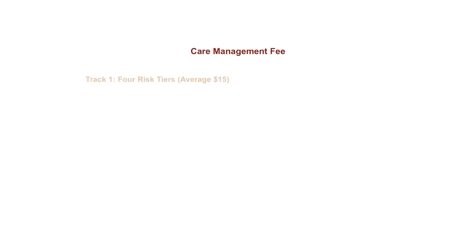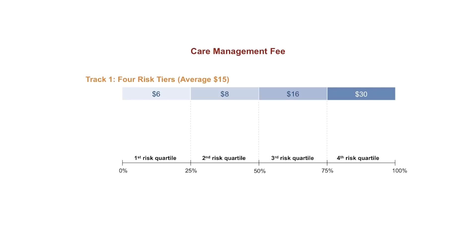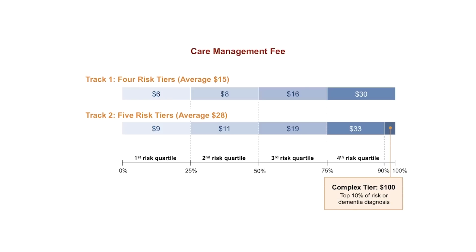That risk score determines the amount each practice receives in care management fees. In Track 1, there are four different risk tiers, with payments between $6 and $30, averaging $15 per beneficiary per month. In Track 2, there are five different risk tiers, with an average of $28 per beneficiary per month. The Track 2 average is higher because it includes a payment of $100 for the most complex patients to support the significant needs of this population. The payments will be made by Medicare at the beginning of each quarter without any cost-sharing to your patients.